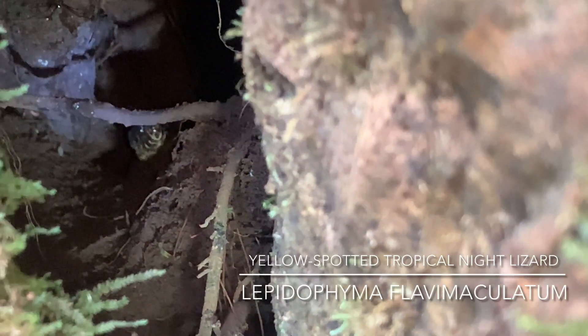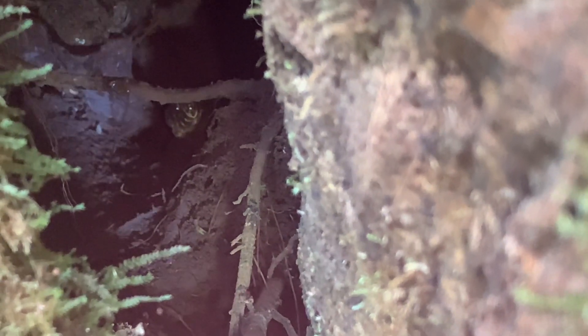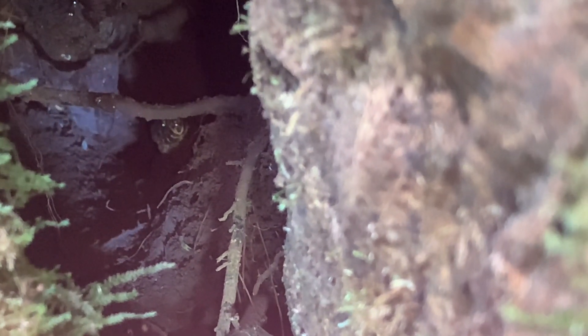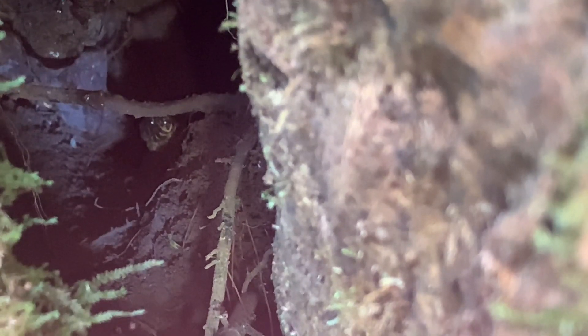Then we got a lizard that was high on my list — this is the yellow spot tropical night lizard. Mainly active during dusk and dawn, but this one was hiding.